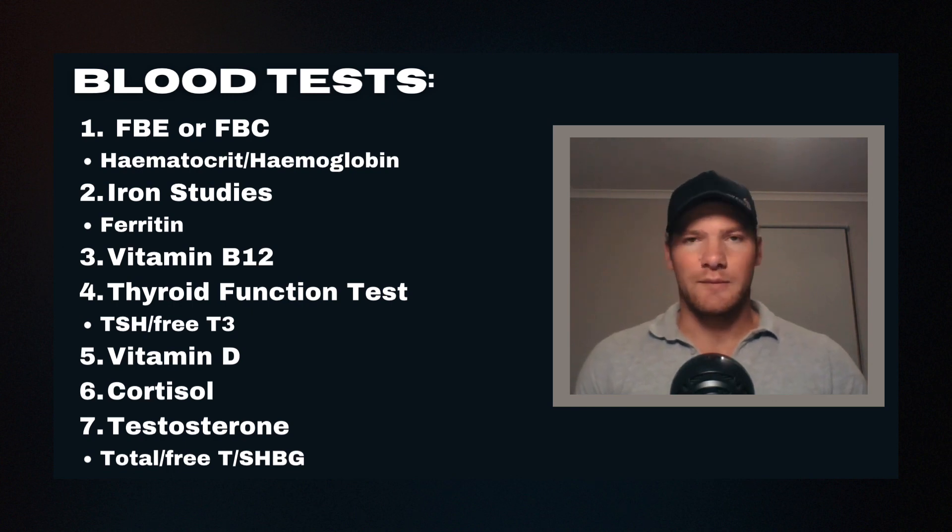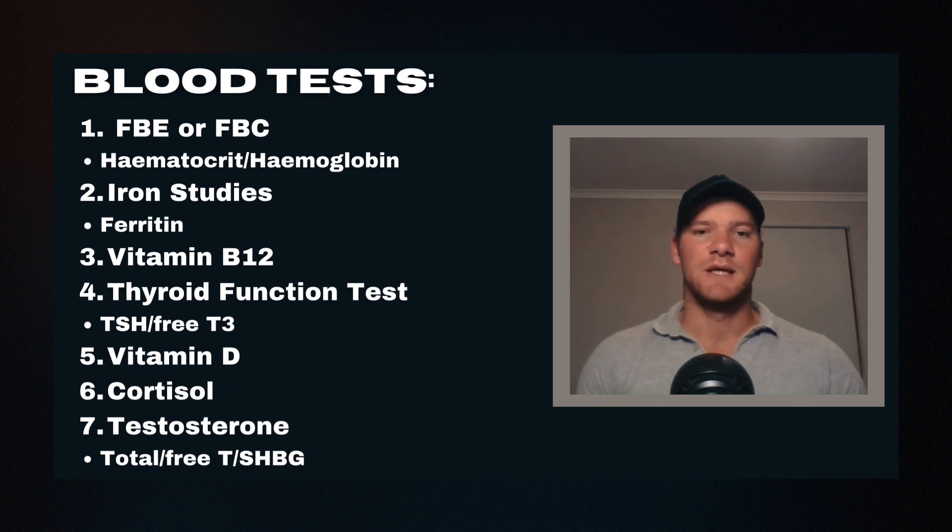Think about it like this: you wouldn't buy a supercar, put the best quality fuel in it, wash it every day, drive it for ten years, but never once get it serviced. Getting a blood test is like seeing what's going on under the hood. There are subjective things you can feel and experience, but there are also objective measures of health, overtraining, and the impact of training on your body and health parameters — which inevitably leads to performance outcomes you cannot measure without knowing what's going on in your blood.